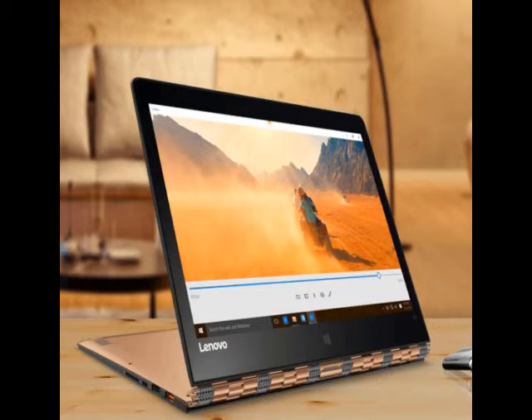As for the specifications, the Lenovo Yoga 900 sports a 13.3-inch display with a screen resolution of 3200x1800 pixels. It is powered by a 6th generation Intel Core i7-6500U processor clocked up to 2.5GHz, paired with 16GB of RAM and a 512GB SSD. Other features include a 66WHr battery.